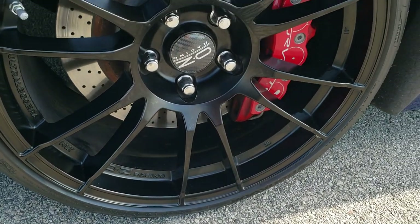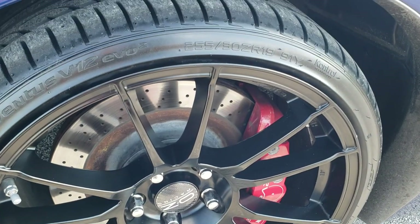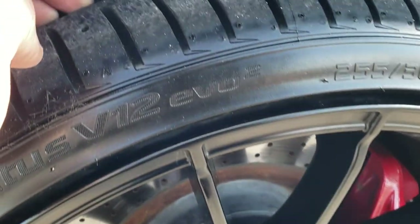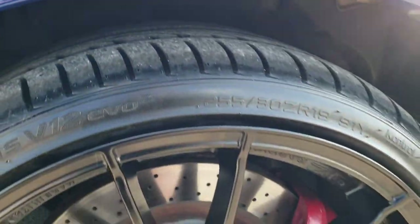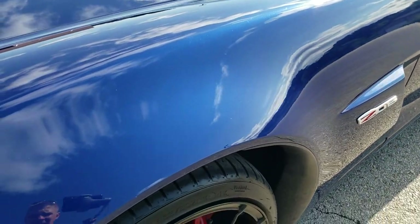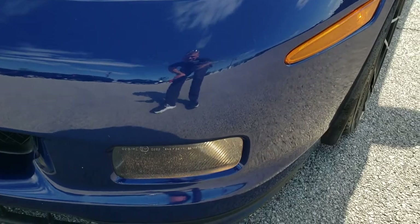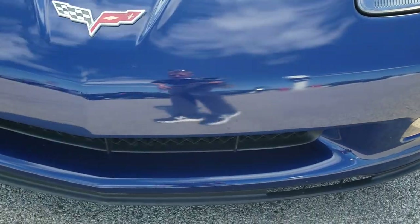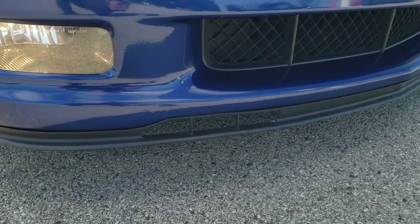There are OZ Racing Italian-made painted alloy rims with Hankook Ventus 255/30 ZR19 tires, and they have a lot of tread left — probably 70-80% of the tread remaining. Le Mans Blue, one of my favorite blues I've ever seen on a Corvette. HID headlamps, factory fog lights, and the front bumper is in really nice shape. I didn't see any major dents, dings, or cracks on it, and the lower valance is in pretty nice condition as well.